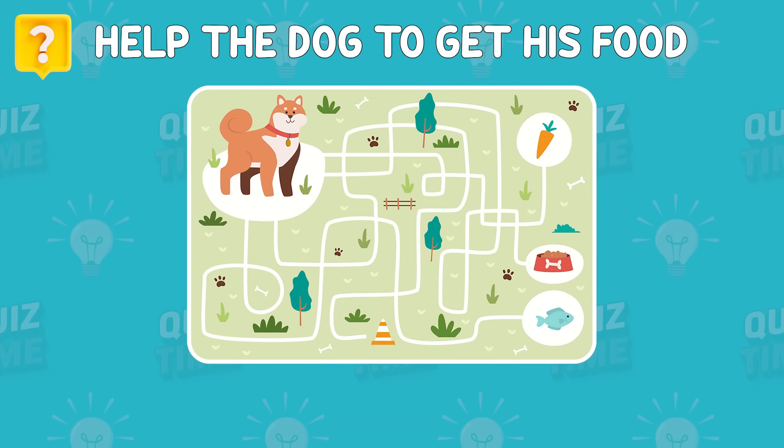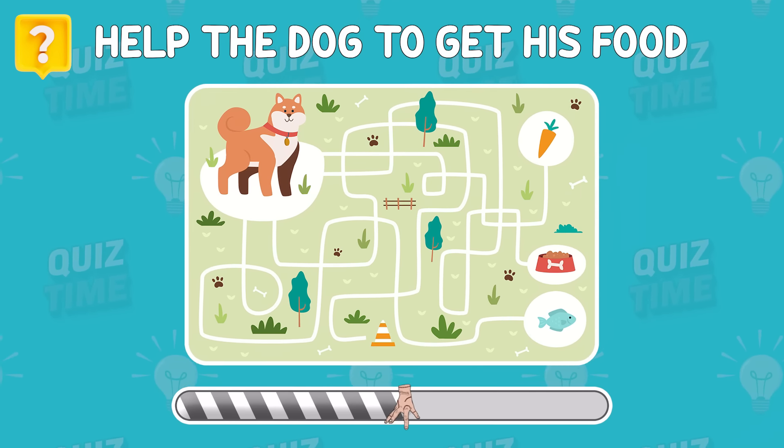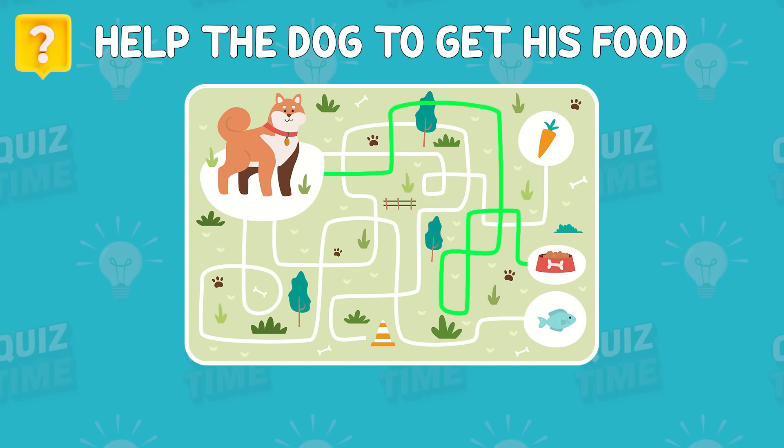Help the dog to get his food. The way is here — I hope you found it on time!